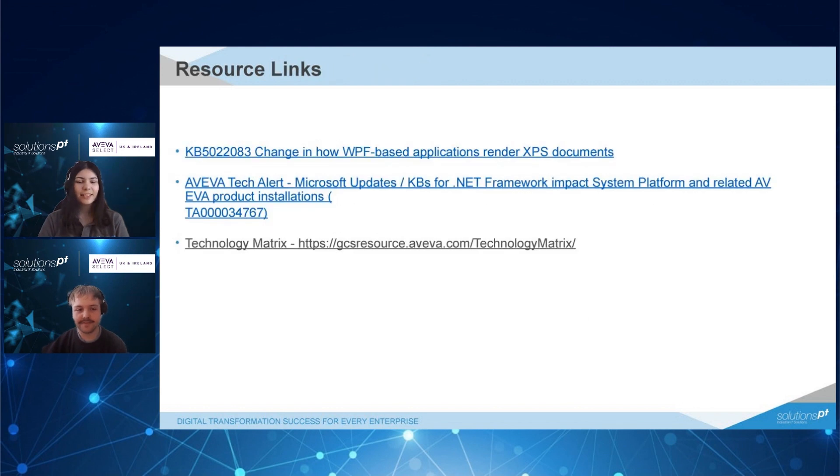Here are some resource links you may need. The first one, referenced throughout the video, is in regards to the WPF-based applications that render XPS documents. The second one is Aviva's tech alerts, which is Aviva's stance on the issue. The third link is the technology matrix, where you can search for the KB and it will show you information on compatibility with it.